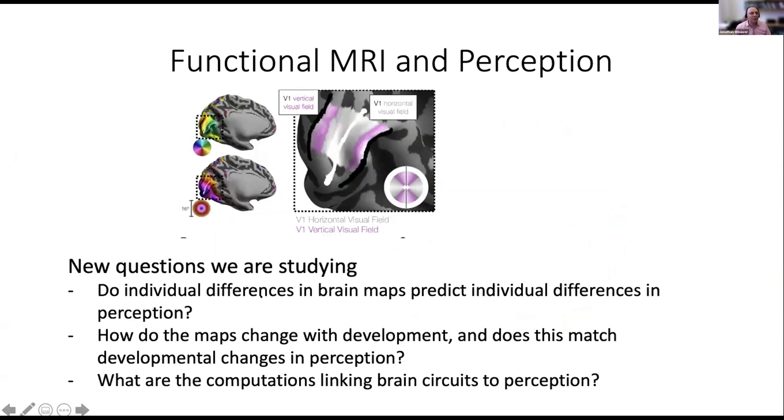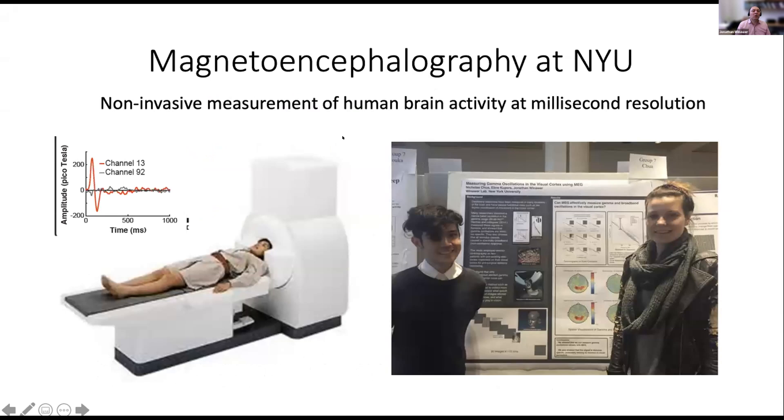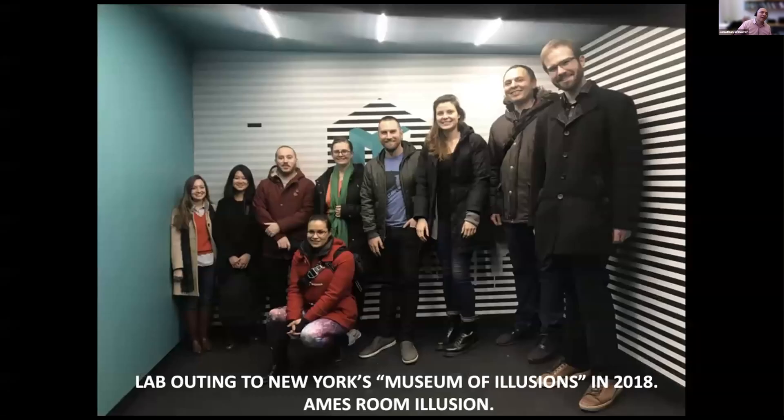We have ongoing studies asking whether individual differences in brain maps predict individual differences in perception, and how this changes in development. We do perceptual measures and brain scanning of children, comparing them to adults, asking what the computations are and what that bigger surface area is being used for. We also use magnetoencephalography — MEG — to study human brain activity, which provides non-invasive, time-resolved measurements of brain fluctuations on the scale of milliseconds.